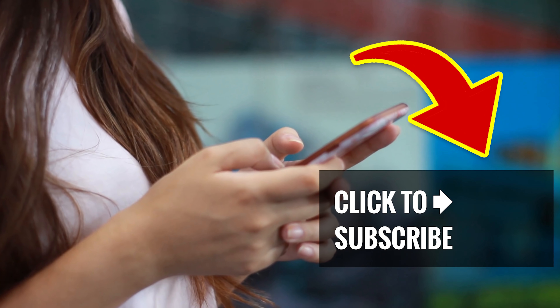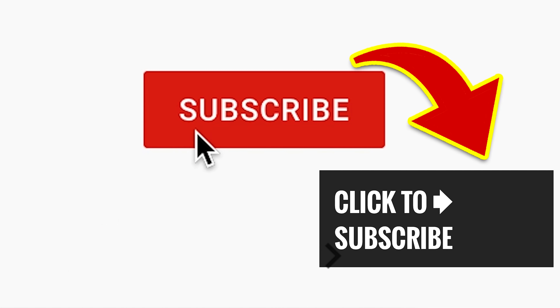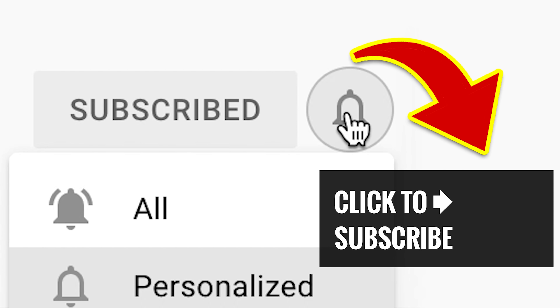Get a taste of more great videos — just tap or click! Leave us a comment, hit that subscribe button, and ring that notification bell!